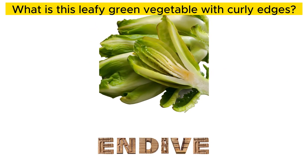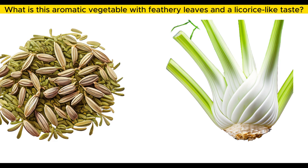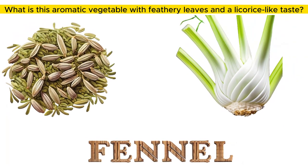What is this leafy green vegetable with curly edges? Kale. What is this aromatic vegetable with feathery leaves and a licorice-like taste? Fennel.